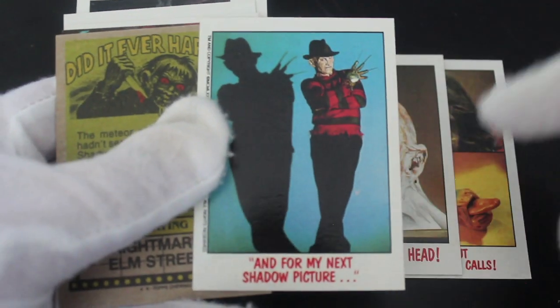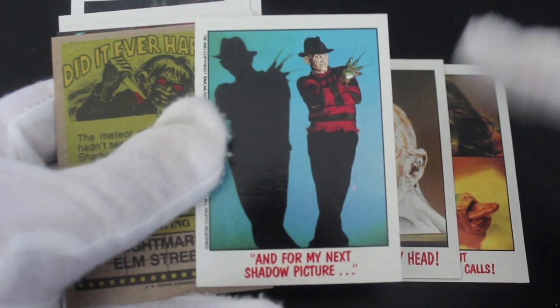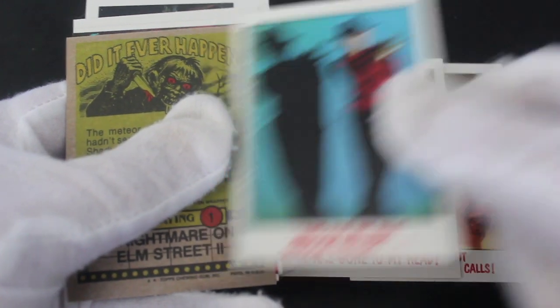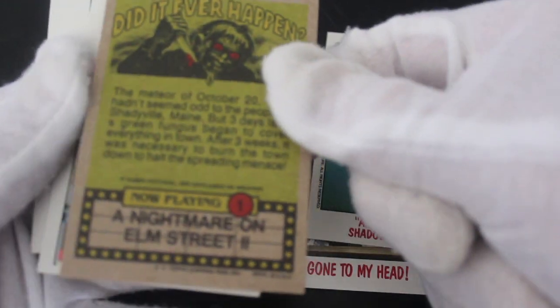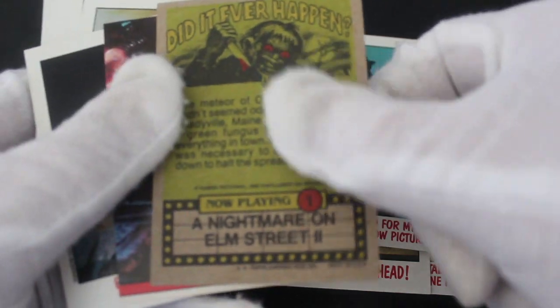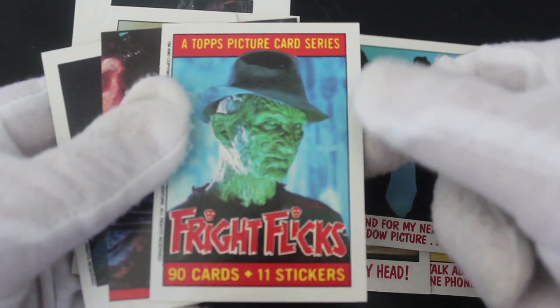I remember when I were a young trading card owner, I used to get scared quite a lot from it — Freddy Krueger. Are they all Nightmare on Elm Street? I'm guessing the pack had Freddy Krueger on the front, so are they all Nightmare on Elm Street? I don't know.